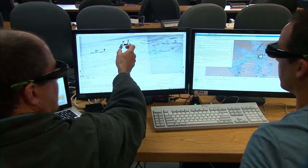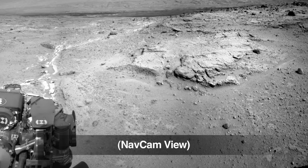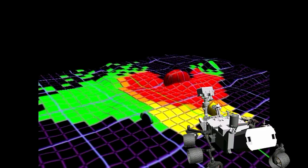Humans are still in the loop — we're going to tell her where to go, and Curiosity is going to decide how to get there. Curiosity takes pictures from the navigation cameras and the hazard cameras, and it's able to combine that information, put it all together to find a safe way to get to where we asked her to go.